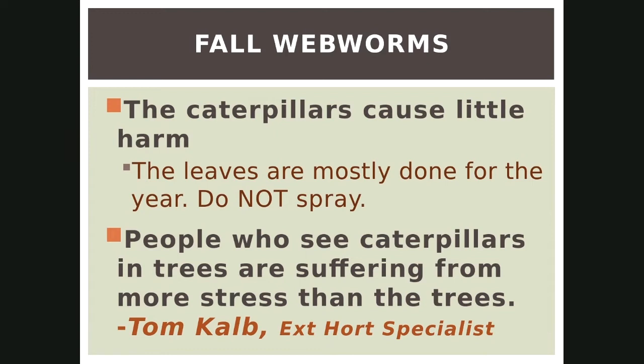Fall webworms — we don't see it too much on apple trees, but in some places it really gets on the chokecherries. In fall, your leaves are mostly done with all their function for the year. As Tom says, the people who see caterpillars in trees are suffering from more stress than the trees are. In the fall there's just not really a problem.